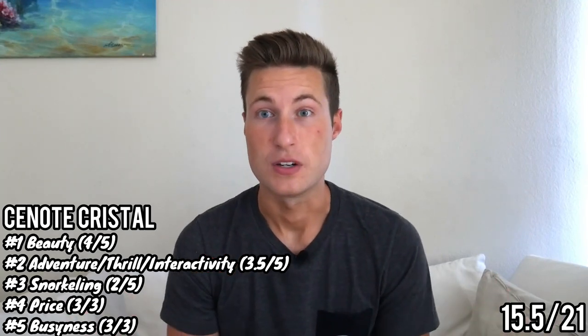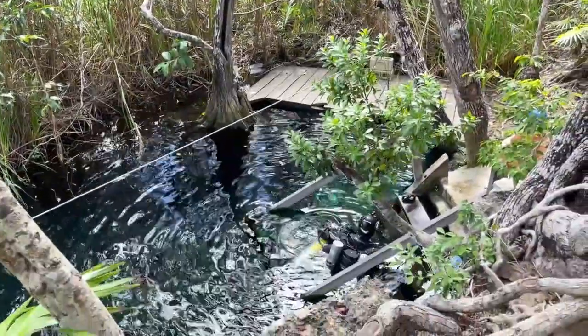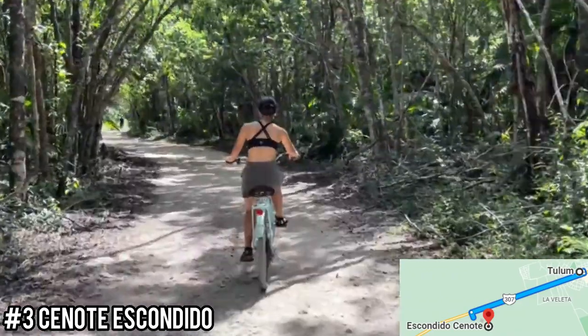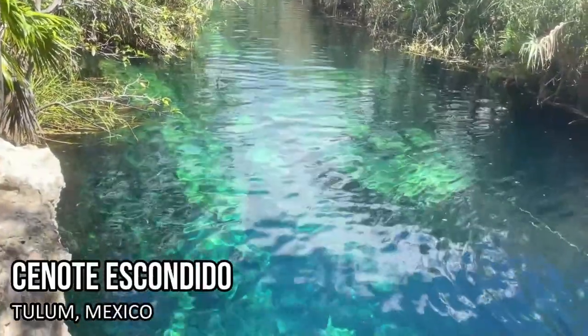At number three is Cenote Escondido, located just across the street from Cenote Cristal — a short bike ride through quiet jungle — and included in the same 2-for-1 entry price. The beauty gets a 3 out of 5, just above average. It feels almost like a little river in the jungle, which is still pretty in its own right, and when the sun is high you can see some beautiful colors. But it didn't have that magical, super alluring feeling of the best cenotes.